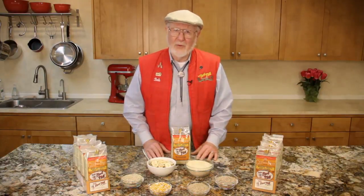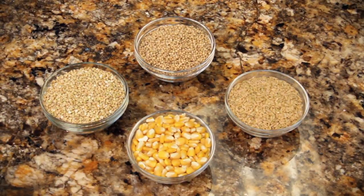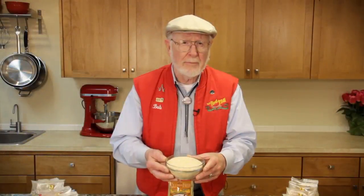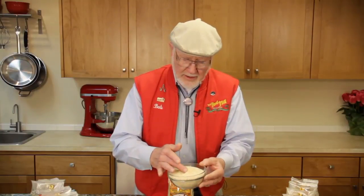After many trials we settled on a group of grains that complemented sorghum perfectly: brown rice, corn, and buckwheat. Once we had selected the grains, we freshly ground them in our dedicated gluten-free facility so they would cook up quickly into a hot cereal with a satisfying texture.